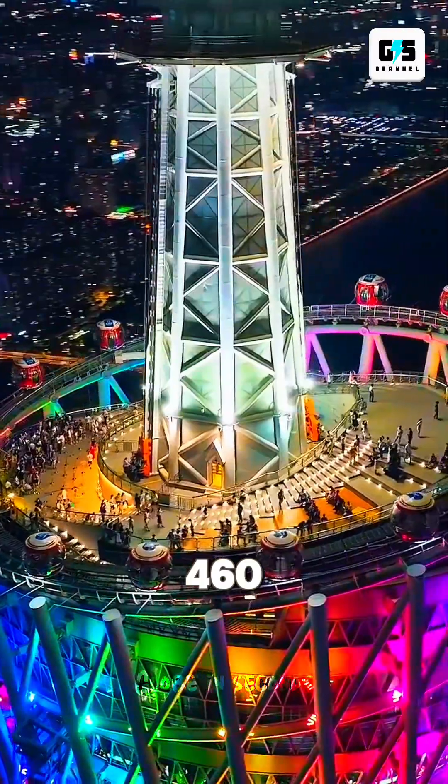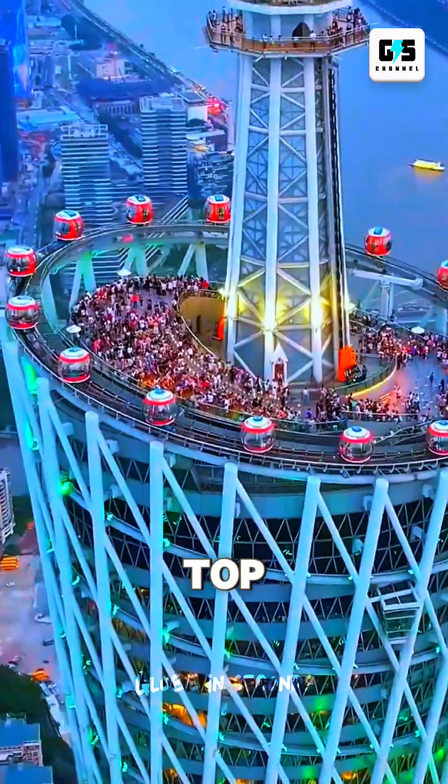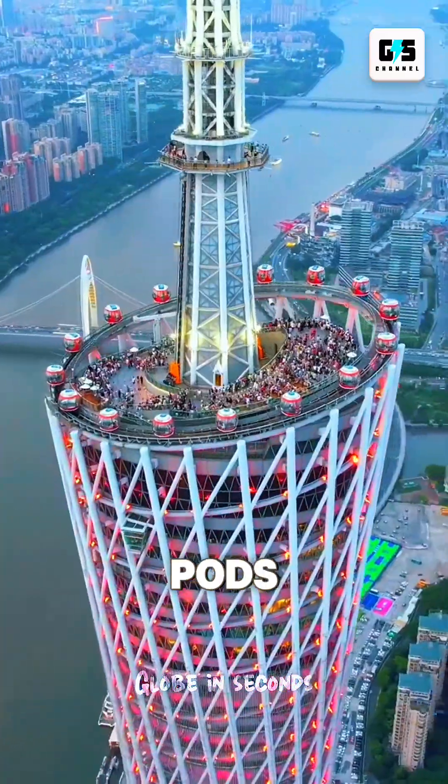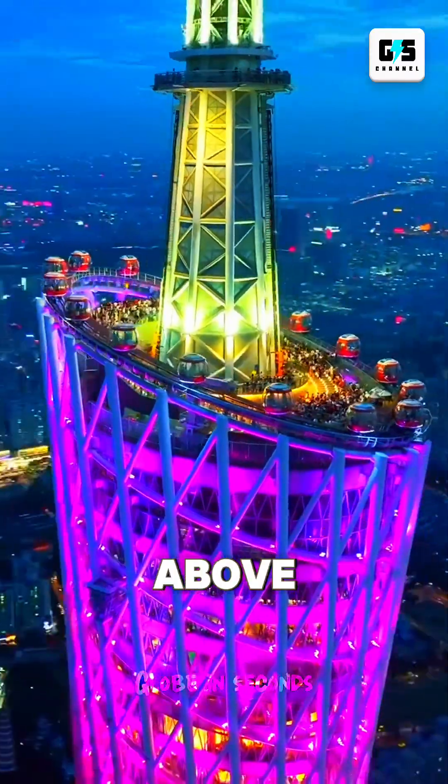Guangzhou Tower has a 460-meter open-air skywalk, the highest outdoor staircase on earth. And at the very top, there's a bubble tram — glass pods that rotate around the rim of the tower, giving you a floating sensation above the city.